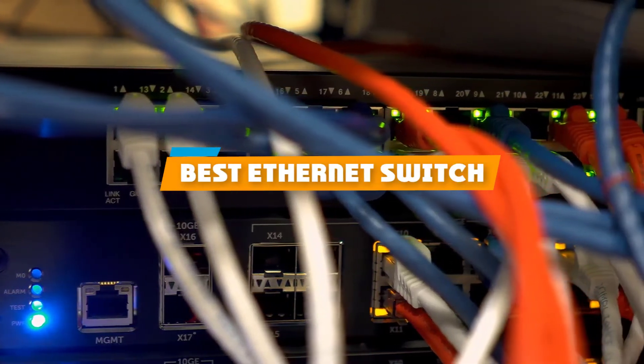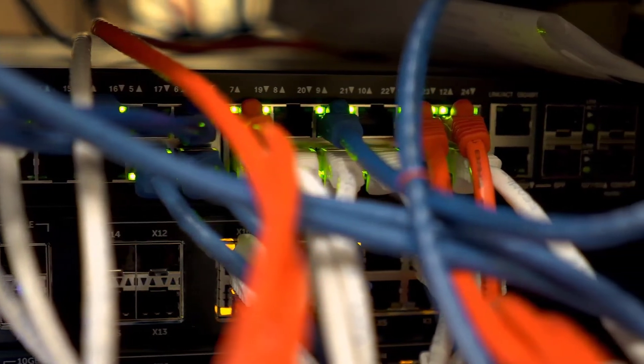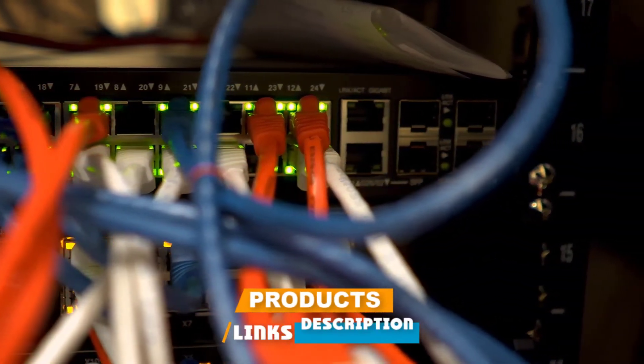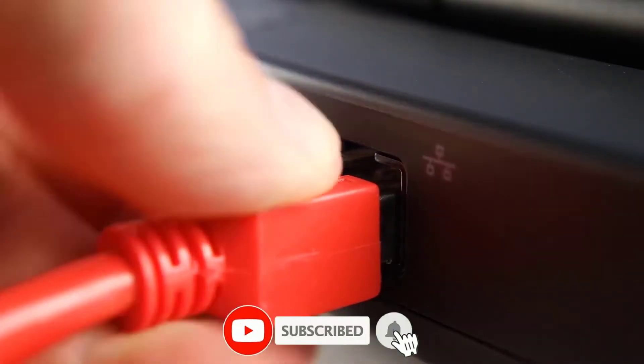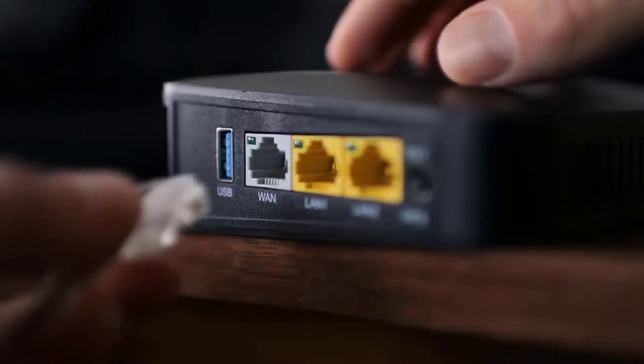If you're looking for the best Ethernet switch, here's a list you must see. We made this list based on our personal preference and sorted it based on their features, prices, quality, durability, and reputation of the manufacturers and customer feedback. Also, we've included options for every type of customer. So let's get started.